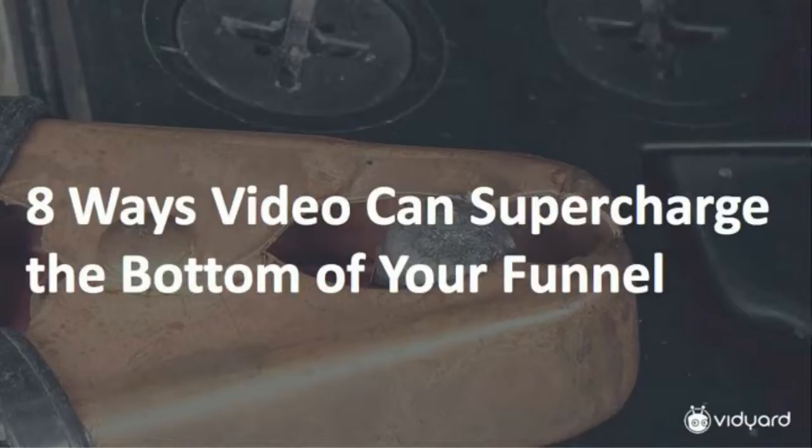Hello everyone and welcome to today's webinar. We're going to get things started right now at the top of the hour. Today we're going to chat about eight ways video can supercharge the bottom of your funnel — looking at how video can be effective for you, focusing at the bottom of the funnel, not necessarily the top or middle, although we'll briefly touch on those to address the funnel holistically so you have a better understanding of how and why video fits into the bottom of the funnel.